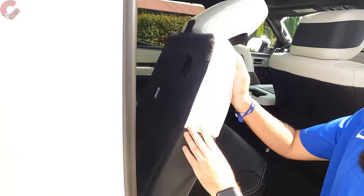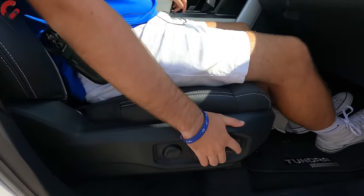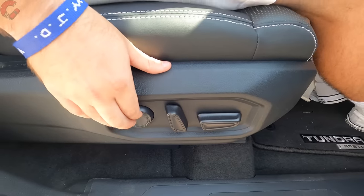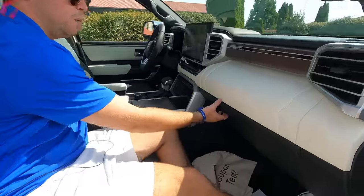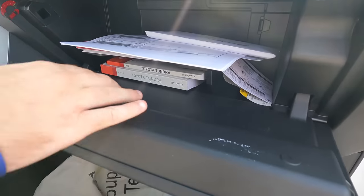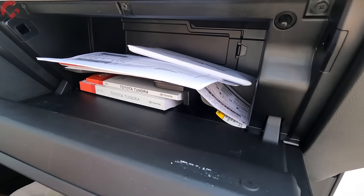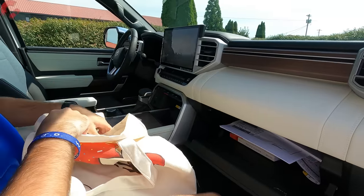The passenger seat is 12-way power adjusting with four-way lumbar support — very comfortable. The glove box isn't felt-lined but is a decent size, enough to fit your essentials. Up top, a very large sun visor with LED lighting and a mirror — you can also detach and extend it out.